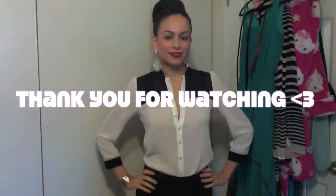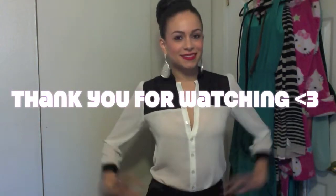Thank you guys so much for watching. Don't forget to subscribe and thumbs up this video if you like it. Bye guys!